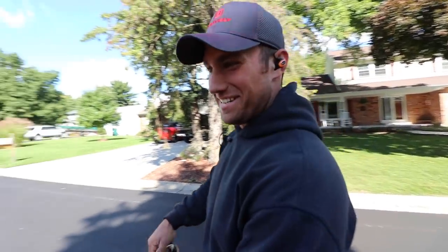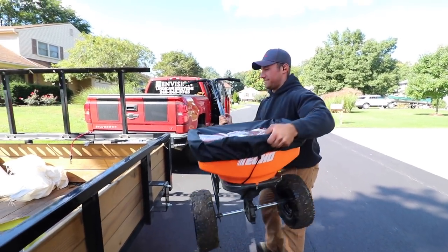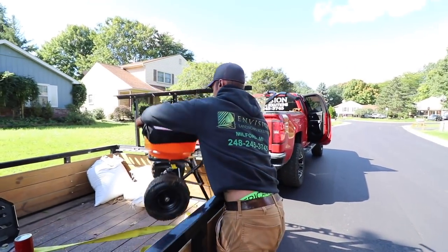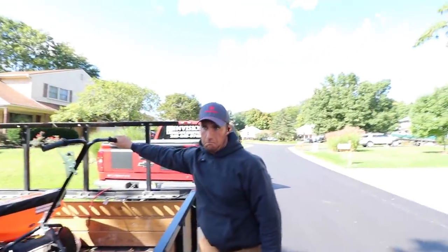Hi everybody! Hello everybody! How are we doing today? I said we're going to be doing all of our aeration overseedings - and how many have we already done? Five or six? Six. Yeah, not too bad right? In what, two hours? Six in two hours!